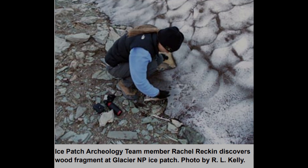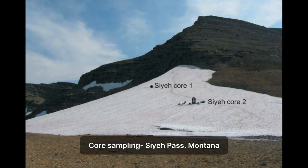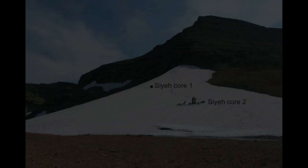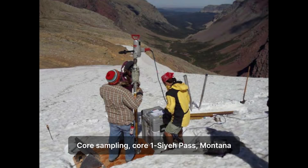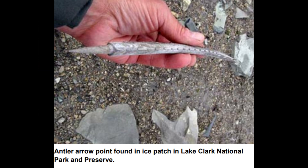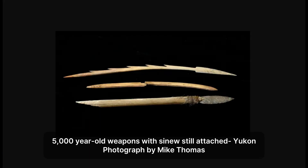How are these artifacts preserved so well? And what stories do they tell? Ice patches act like natural freezers. Objects lost or discarded on the ice are quickly covered by snow, which compacts into ice, shielding them from decay and disturbance for thousands of years. The melting process reveals items like ancient hunting weapons with feathers and sinew still intact.